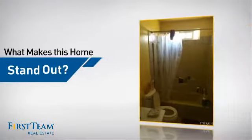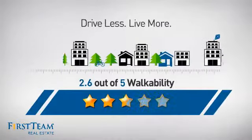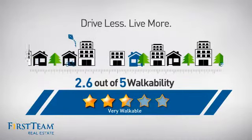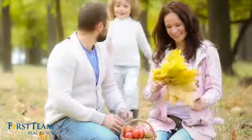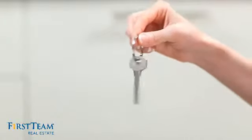But let's talk about what really makes this home stand out. With a walkability score of 2.6, the neighborhood is a very walkable place to live — for a healthier lifestyle, shorter commutes, and the ability to run errands on foot. All these great features add up to a property that might be not just your next house, but your next home.